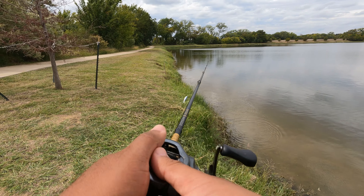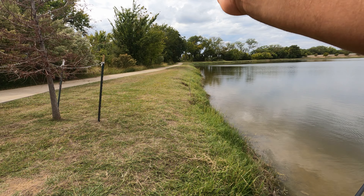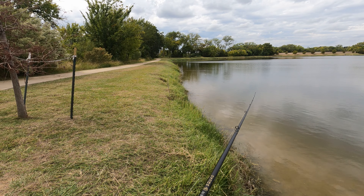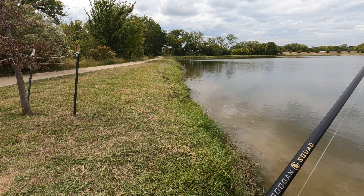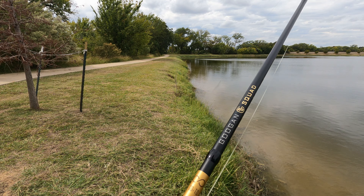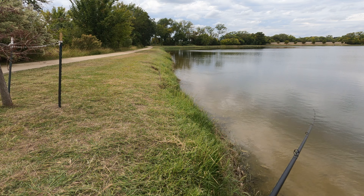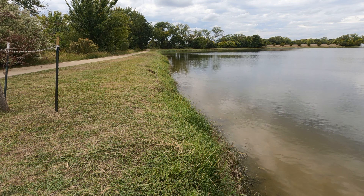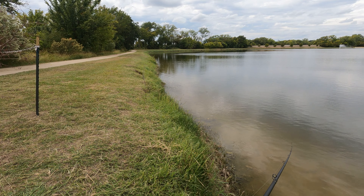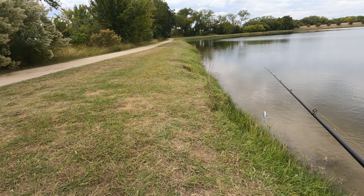I'm throwing this plopper because the water's shallow here. As I cast I'm throwing it in the grass — the wind's blowing to the right so it's carrying my bait just the perfect distance out to the edge. I'm just gonna pop it here that way I'm making some ruckus in the water and not spooking any fish that might be over there feeding. A little strategy, a little tactic — sneak up on these fish. Maybe they'll come up and hit this popping plopper. It's a good technique to use right now during the fall. I've had some blow ups on it this season already.